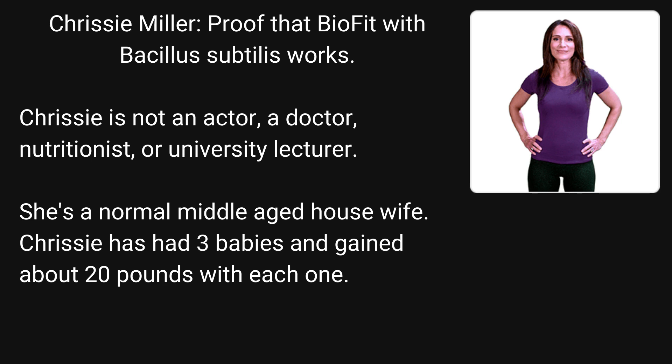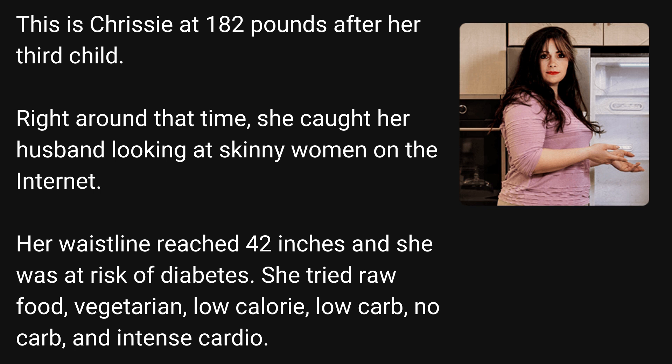Proof that BioFit with Bacillus Subtilis works: Chrissy Miller is not an actor, a doctor, nutritionist, or university lecturer. She's a normal middle-aged housewife. Chrissy has had three babies and gained about 20 pounds with each one. This is Chrissy at 182 pounds after her third child. Right around that time, she caught her husband looking at skinny women on the internet. Her waistline reached 42 inches and she was at risk of diabetes.